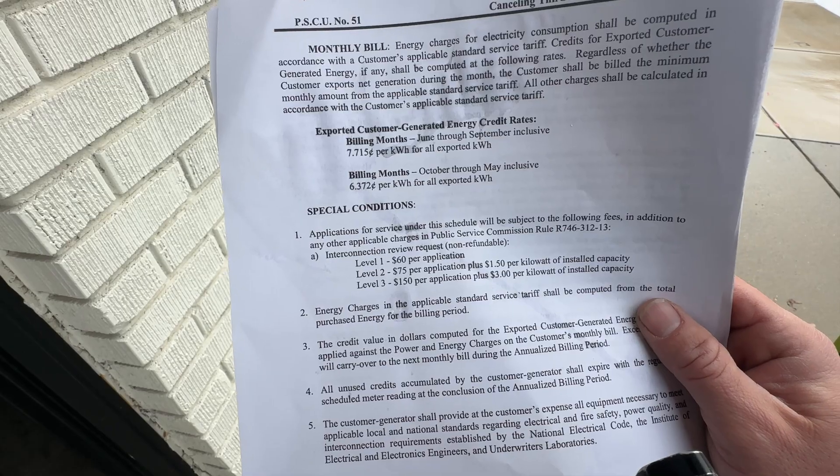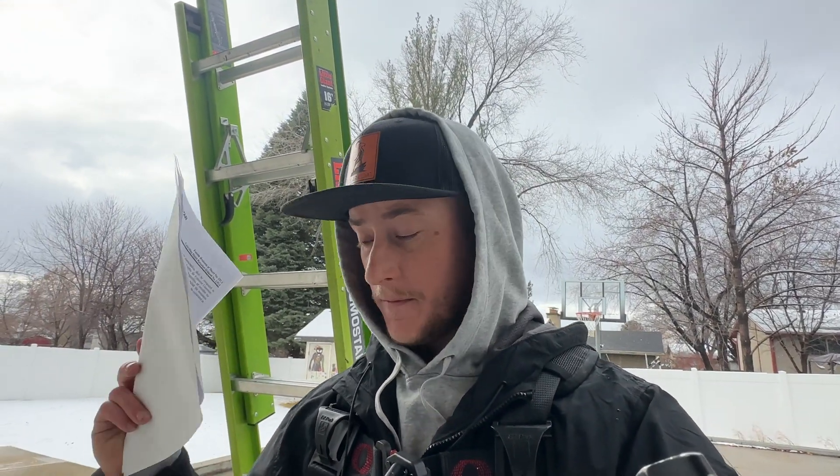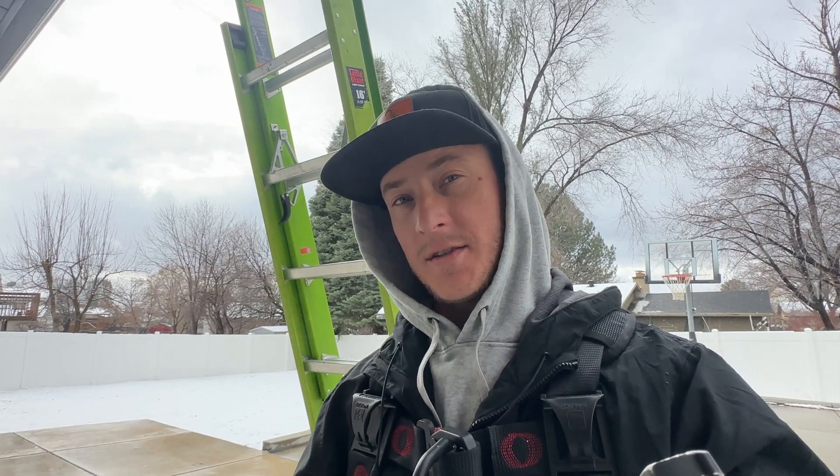There's a different schedule below for October through May with a lower rate. The blended rate for this utility company for a residence would be probably 12 to 14 cents - that's with taxes and fees. So if you're given 7 cents for your electricity but you're buying at 12 cents, you're in a situation where you have to give them more electricity because your electricity is less valuable in order to offset the cost you're buying from them.